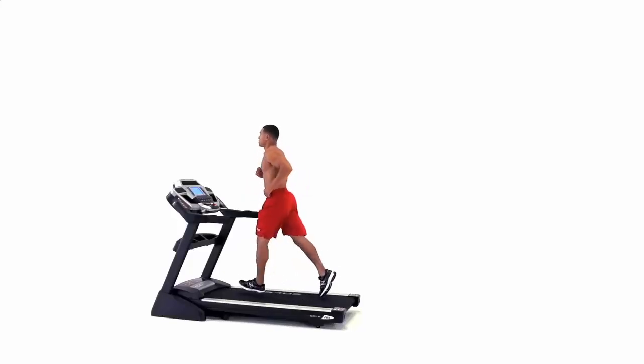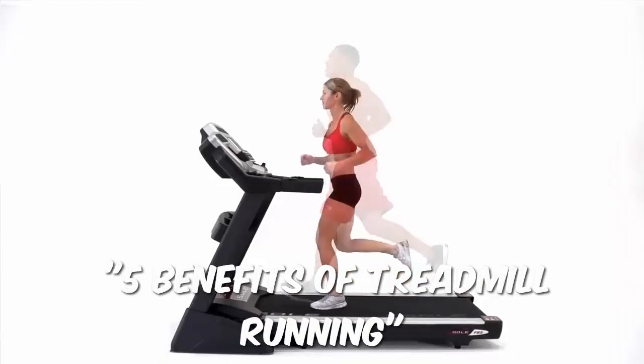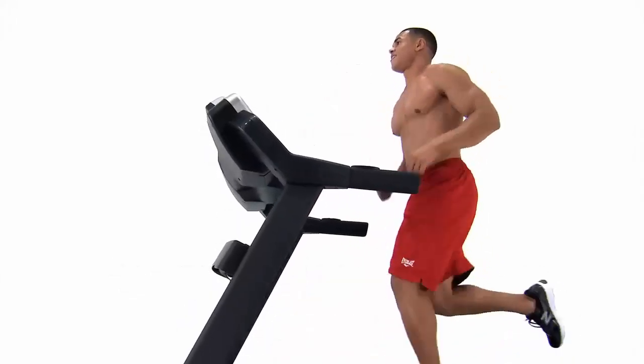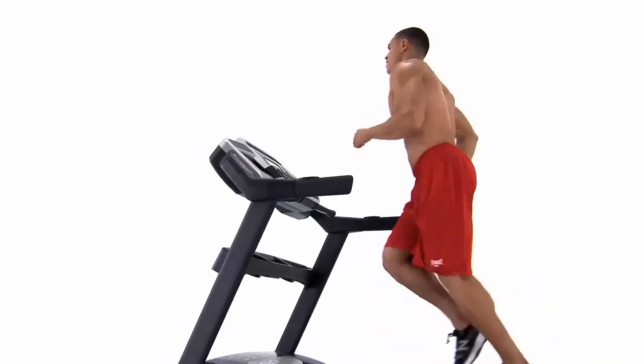Welcome back, fitness enthusiasts. In today's video, we're exploring five amazing benefits of treadmill running that will change the way you think about your cardio workouts. Whether you're new to running or a seasoned athlete, the treadmill offers some undeniable advantages. Let's get started.